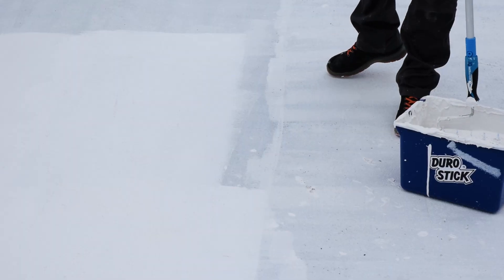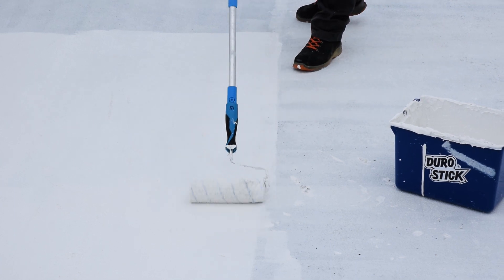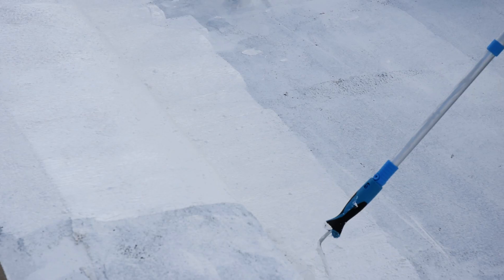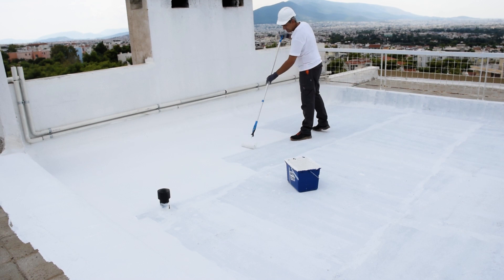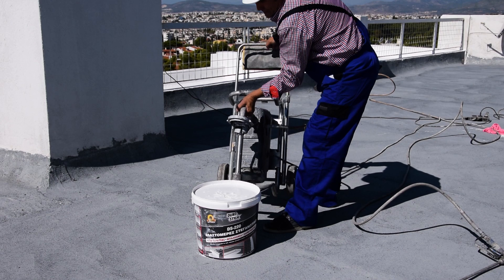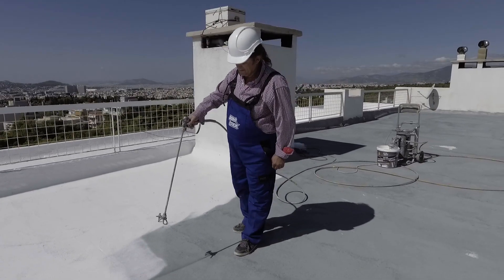The second and final coat is applied crosswise in relation to the previous one and completes the project. The waterproofer DS-220 can also be applied extremely easily with the use of an airless spray gun.